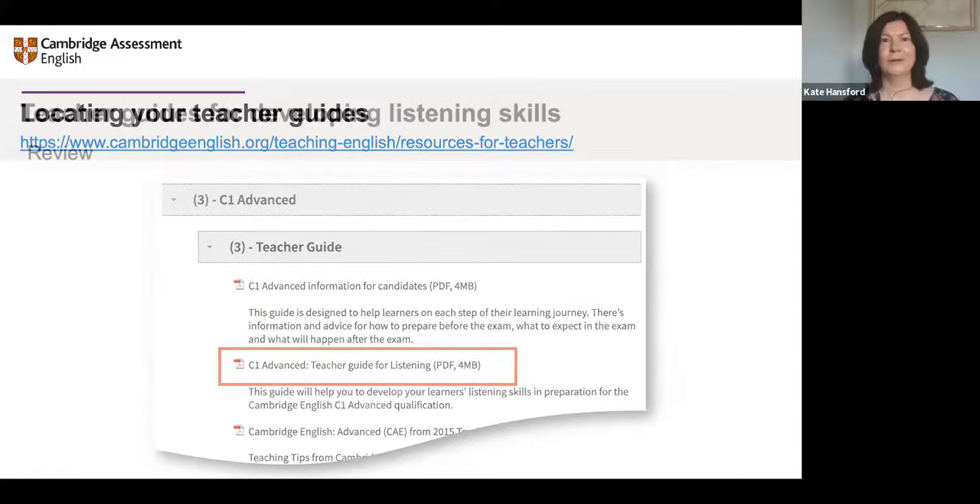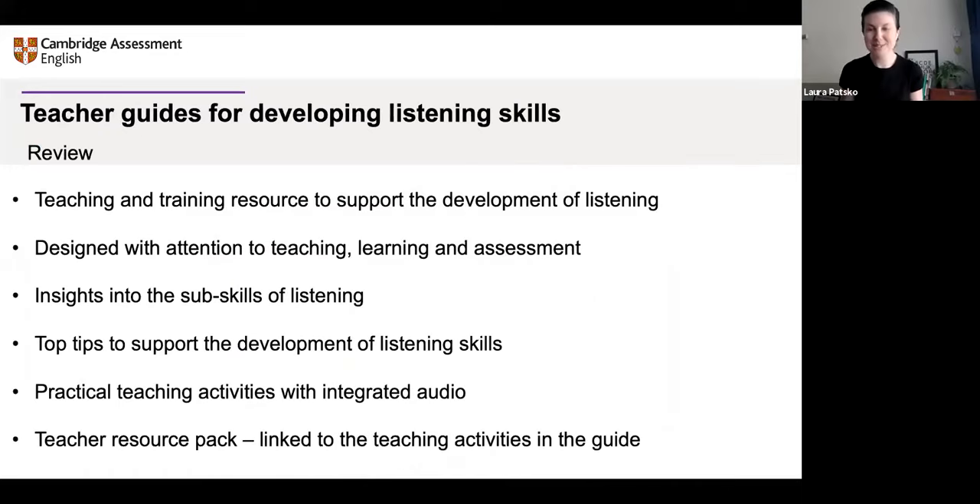Thank you, Laura. I'll leave you with a brief review on screen. Thanks so much to Kate and Rashid for hosting and supporting, and thanks to Miranda as well for working with me on these guides. Thanks to all of you for attending and for your participation — the chat and Q&A box has been going wild.